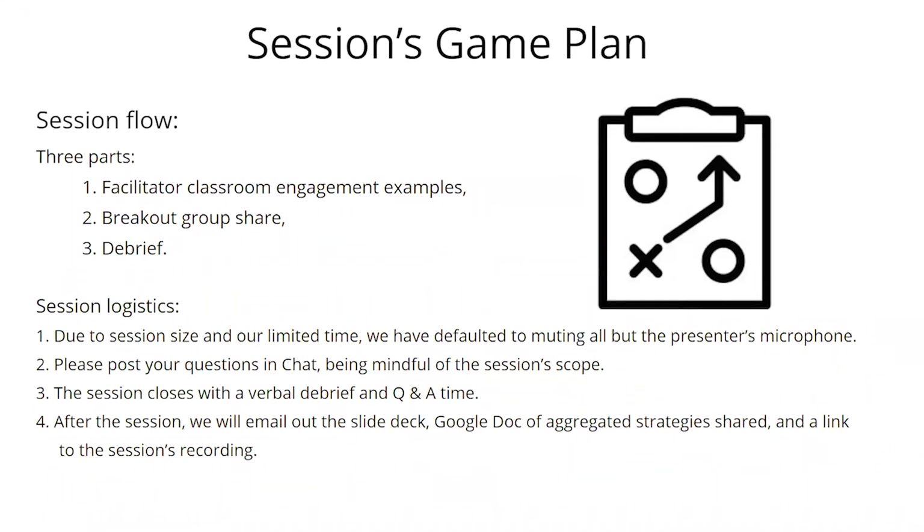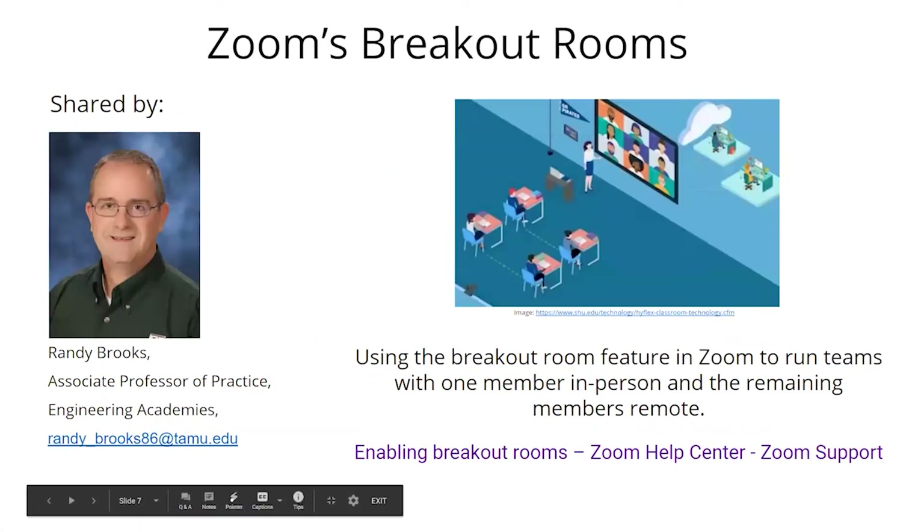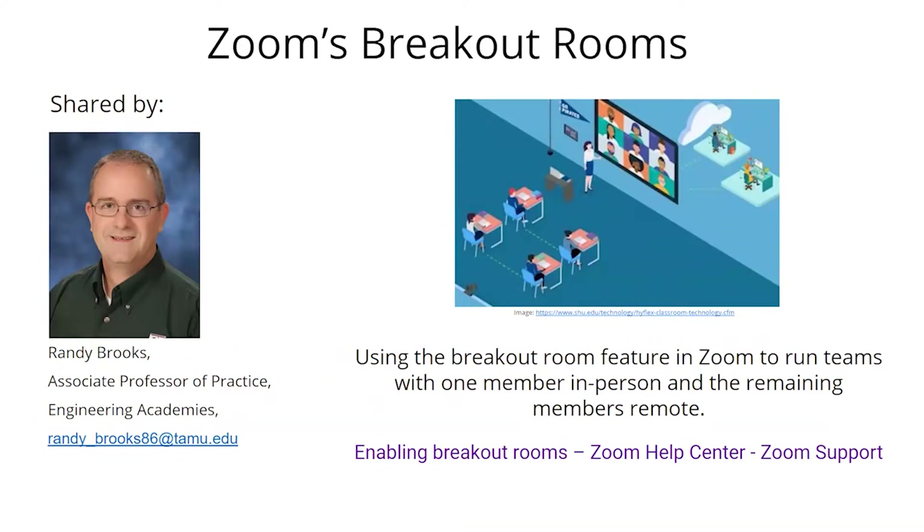Because we're a large session, we've muted everybody except the presenter's microphone, but please use the chat function for any questions — that's why we have a team from the center to moderate. During the breakout groups, we'll use a Google Doc to capture shared ideas. After the session, we'll be happy to share the slide deck, the Google Doc of strategies, and a link to the recording. Now I'll turn it over to Randy, who will share how he uses Zoom breakout rooms in his blended synchronous class.